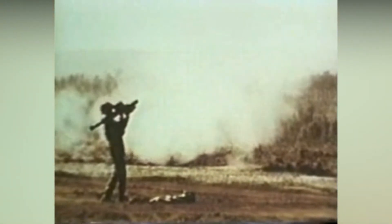Range is 3,500 meters to an altitude of 9,000 feet. Should the missile miss the target, it will self-destruct after 10 seconds.